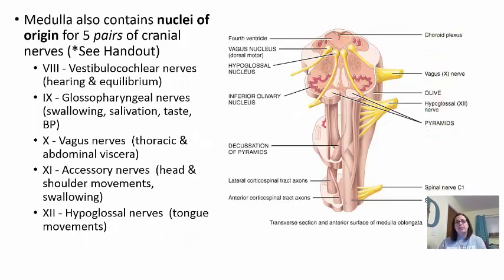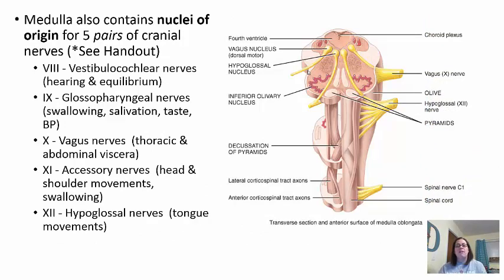The medulla also contains nuclei of origin for five pairs of cranial nerves — ten cranial nerves total, one coming off each side. We will talk more specifically about these cranial nerves in part two of this lecture.